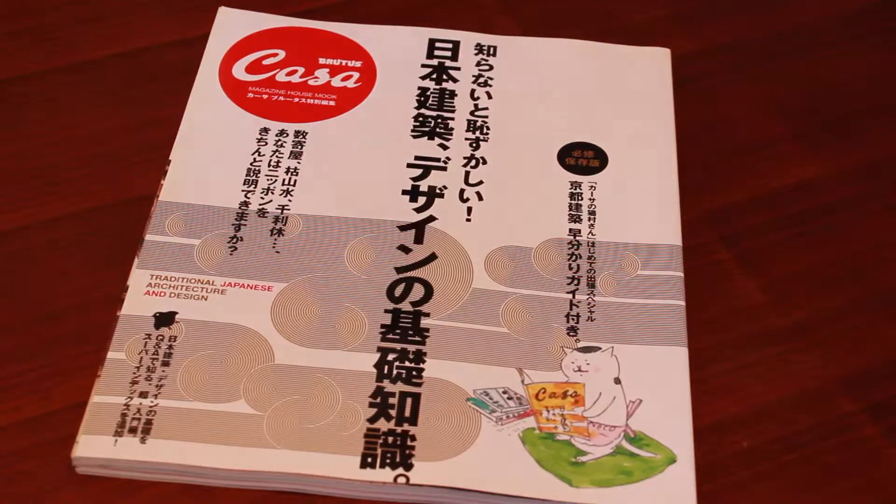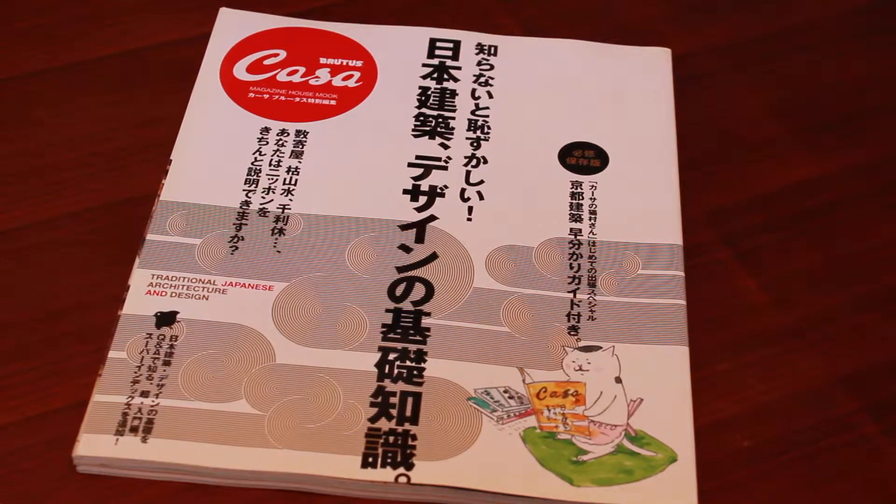So that's Casabuda's Japanese architecture. Thanks for watching, have a good day.